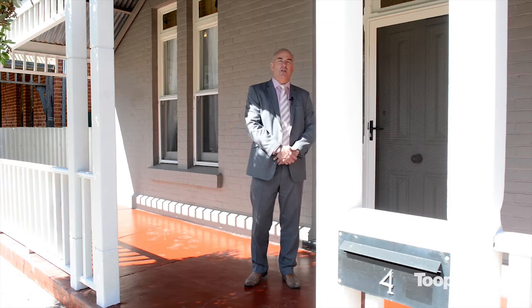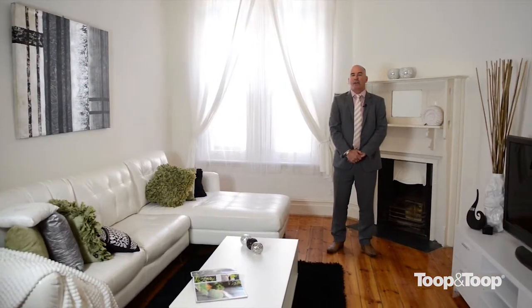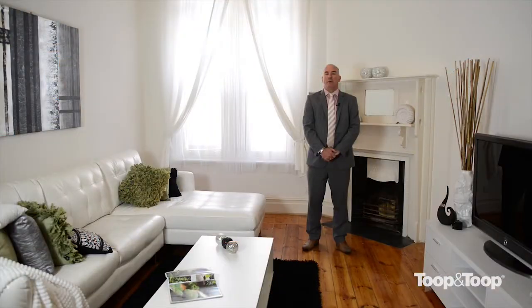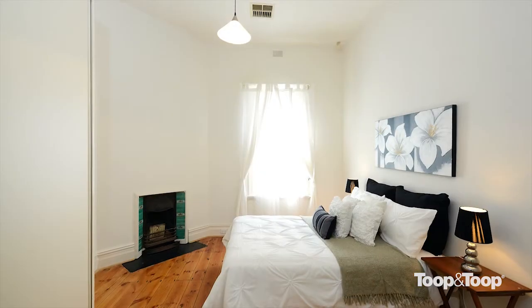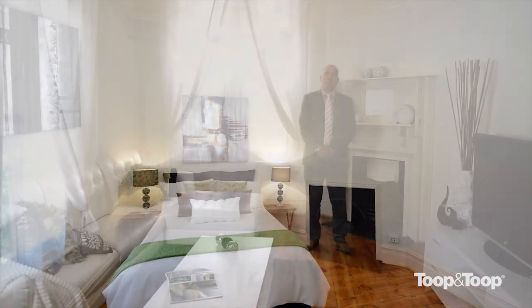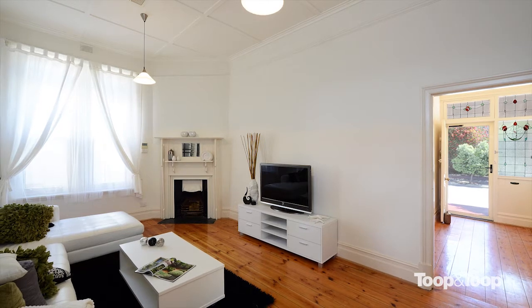Come on inside, let me show you around. This is a magnificent courtyard bungalow built in 1914 — a symmetrical bungalow comprising three bedrooms. Each of the three bedrooms has beautiful ornate fireplaces, as does the formal lounge room, which, as you can see here, also has the ornate fireplace.